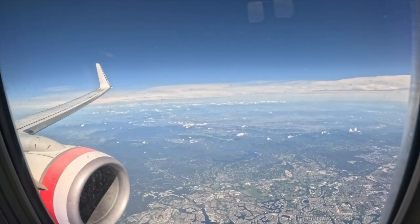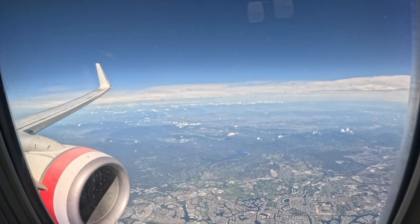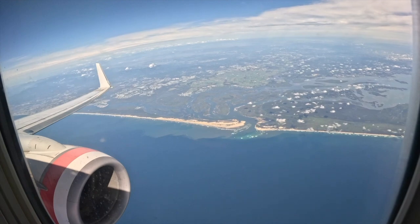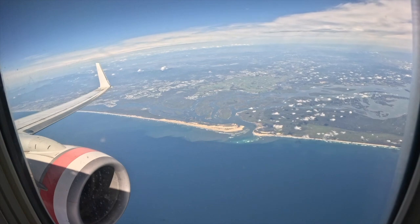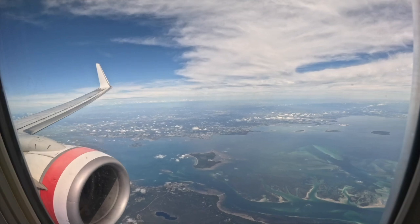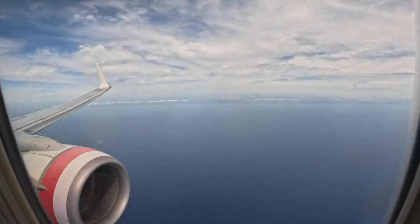Soon we commenced our descent into the Sunshine Coast. Sitting on the left-hand side of the aircraft when landing at the Sunshine Coast from the south gives you great views of the Gold Coast, Moreton Island, Brisbane, and the Sunshine Coast itself. I highly recommend sitting on the left-hand side of the aircraft for this particular reason.